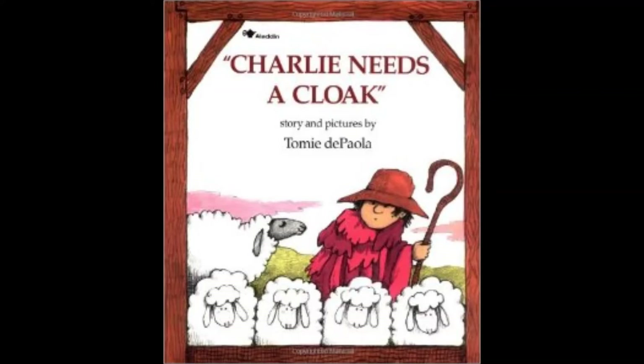Charlie was a shepherd. He had a cozy house, a big hat, a crook, and a flock of fat sheep. But everyone said, Charlie needs a cloak. Poor Charlie — he really needed a new cloak.